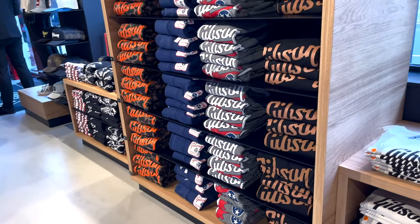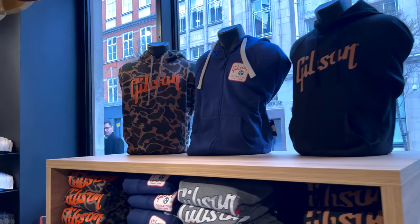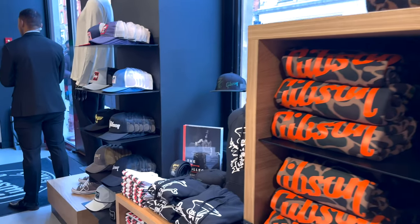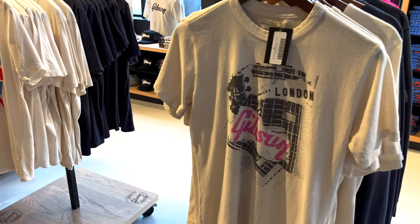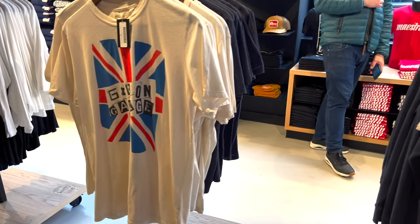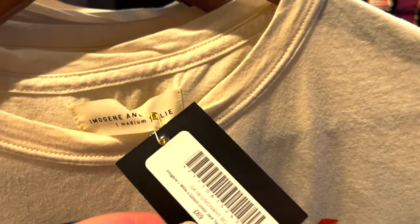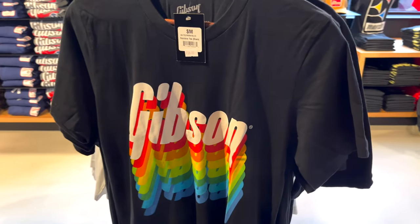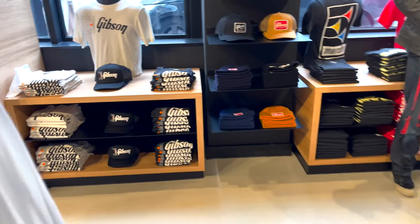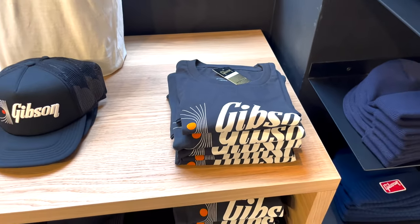They've got some cool sweatshirts and jackets, but I don't wear sweatshirts that often so I'm not buying this. And here we have some London Gibson Garage T-shirts. I really love this Gibson London with Union Jack but they only come in white - I really want a black one. And this T-shirt is not cheap though, it's £69. Now we have a Gibson rainbow logo, it's cheaper - this one is £28. It's okay but I think the Union Jack one is way cooler.